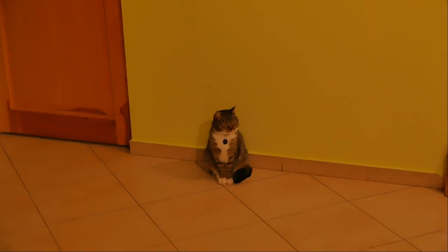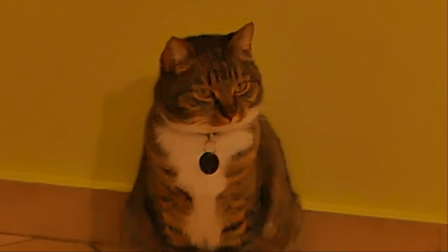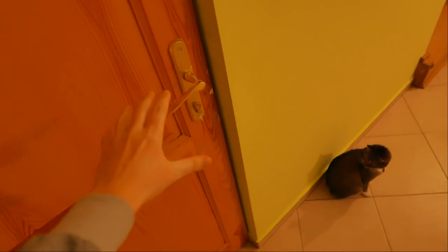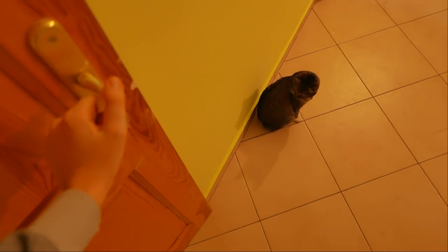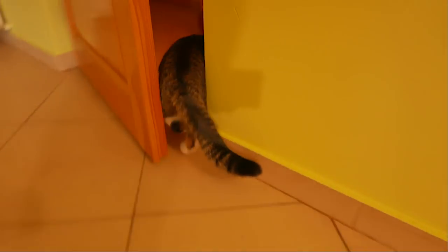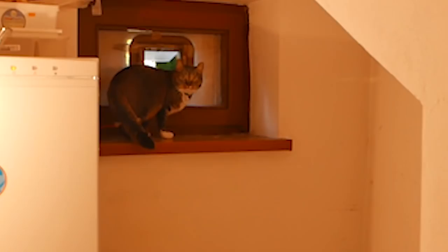Bored cats occupy a place next to the entrance door — they are very patient. First of all, they wait in the hallway until I let them in. Usually the door is open, but sometimes it's closed. When they decide to go, no one will stop them from going outside.